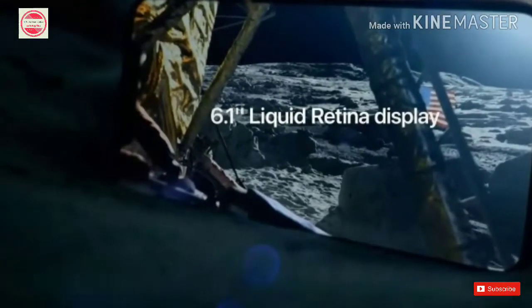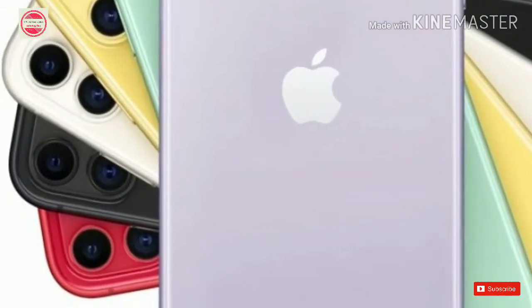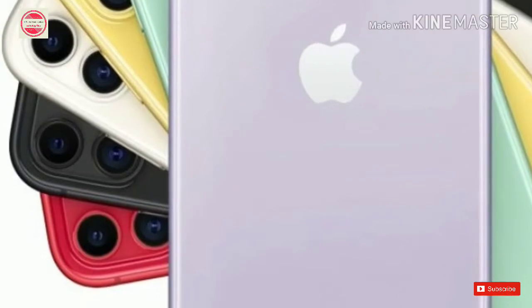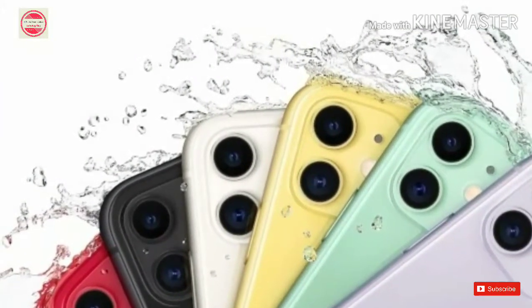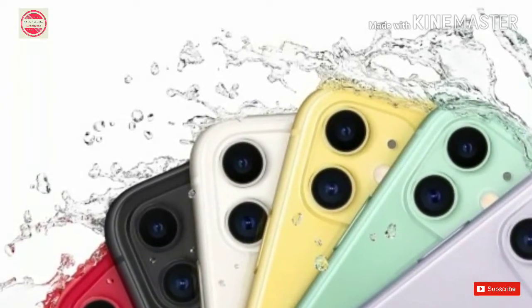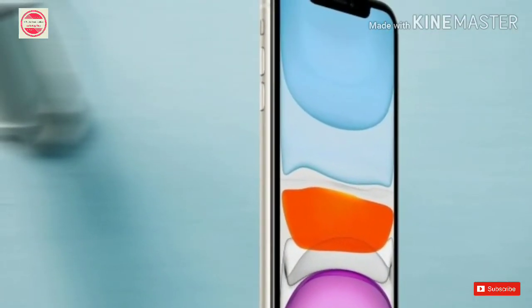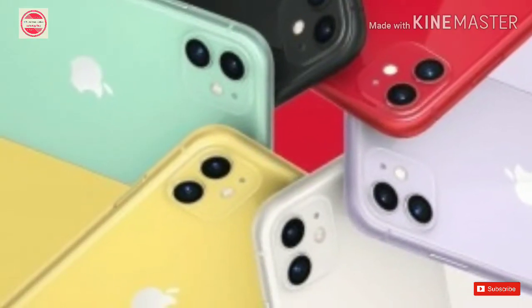iOS 13, iPadOS and WatchOS features: A big feature coming to iOS 13 and iPadOS is dark mode, which turns the background of the UI deep black or gray. On OLED phones, dark mode will help conserve battery life. iOS 13 and iPadOS will also be big on privacy features such as location tracking protection and sign in with Apple. iOS 13 also brings a swipe-supported keyboard and redesigned Apple apps like Reminders, Mail, Music and more.